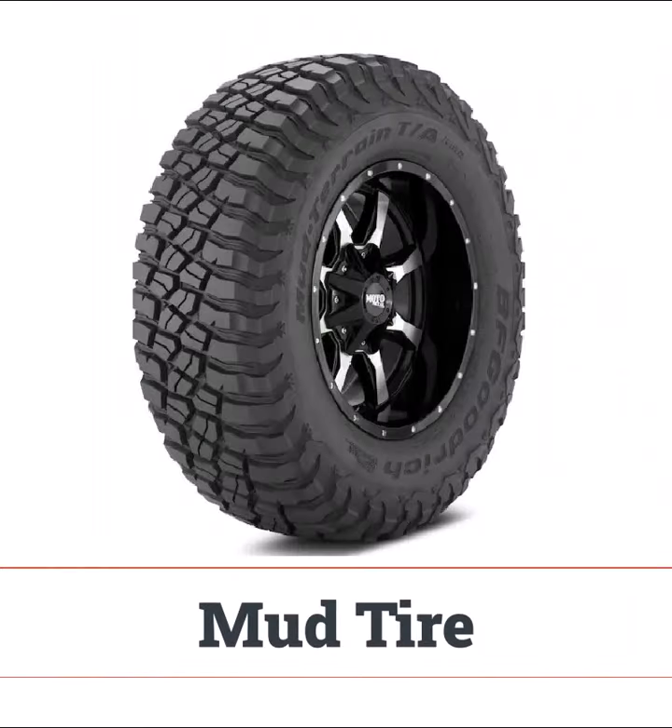Mud tires are designed for soft terrains like mud and sand, with large, aggressive tread blocks. They're best suited for serious off-roaders but can be loud on regular roads.